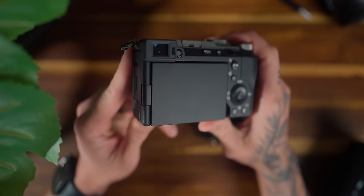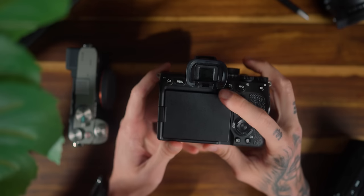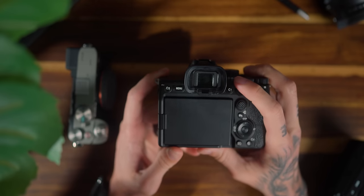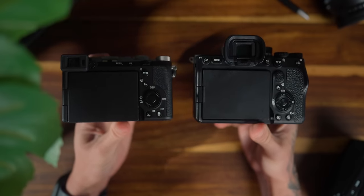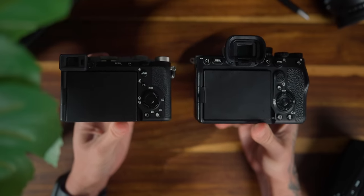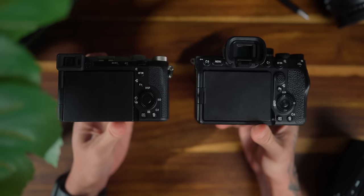A lot of people aren't going to like that the a7C Mark II has that 2.36 million dot EVF. I'm perfectly fine with it — it gets the job done. But the Alpha 7 IV has a 3.69 million dot EVF, so it does have a higher resolution EVF. You only need to compose a shot in the EVF, not watch movies on it. And when it comes to Canon and Fuji competition, they have pretty much that exact same 2.36 million dot EVF depending on which camera you choose.